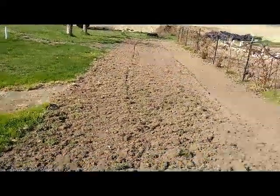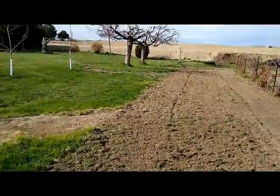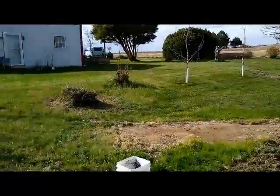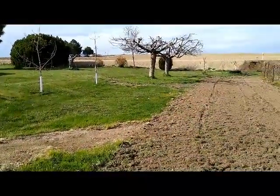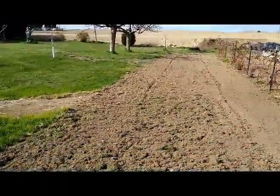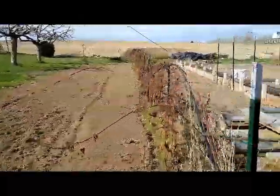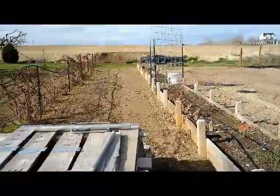I rototilled this section of the yard — it's the lower section below the apple trees. The rest of the lawn is quite a bit higher, so you can see I planted some apple trees right along the crest of that hill, that little drop off. I want to plant another row of blackberries, so I'm going to transplant some of them into a row here. I also did some rototilling on this side.